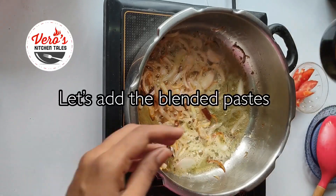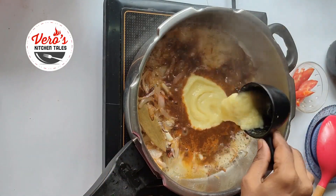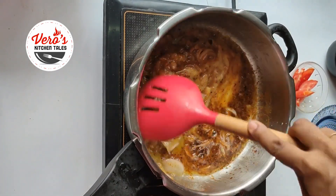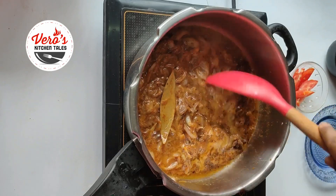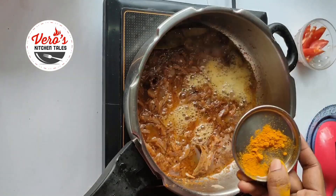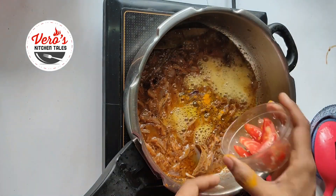Now we will add 2 pieces of paste. Now we will add a nice mix and add a semi-gravy, then we will add some more gravy.